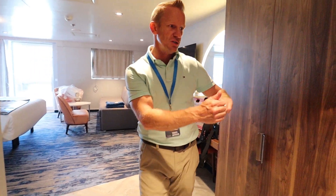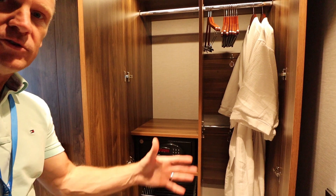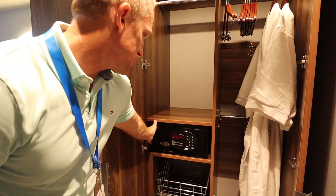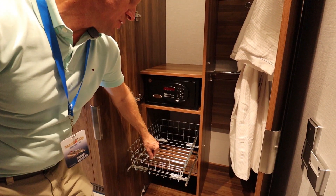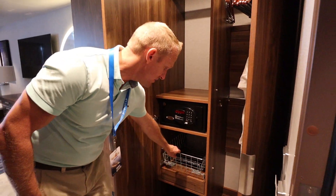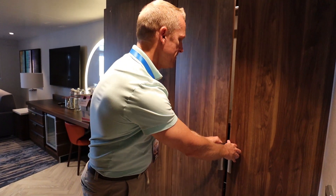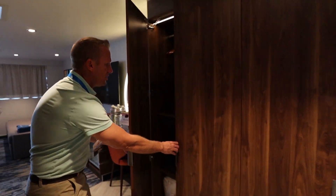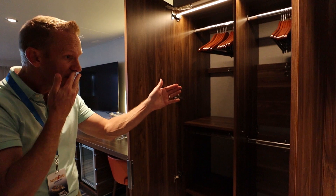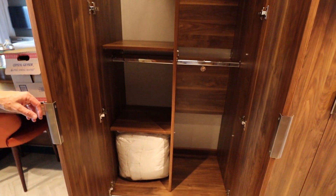We're going to go ahead and look to your right here and look at the closet area. Opening this up, you've got your robes, you've got your safe, you've got these nice little basket kind of drawers that is on the Carnival Mardi Gras, which is an amazing feature. Plenty of storage, things to put your shoes, that sort of thing. We've got another closet here with plenty of room to hang up all of your stuff.